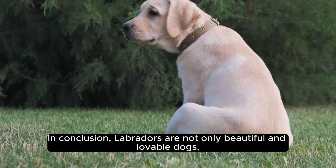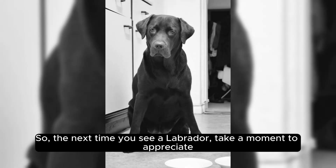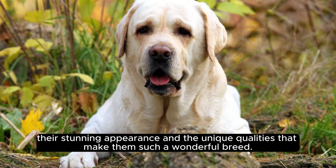In conclusion, Labradors are not only beautiful and lovable dogs, but they also have a coat that is sure to turn heads and keep them protected from the elements. So the next time you see a Labrador, take a moment to appreciate their stunning appearance and the unique qualities that make them such a wonderful breed.